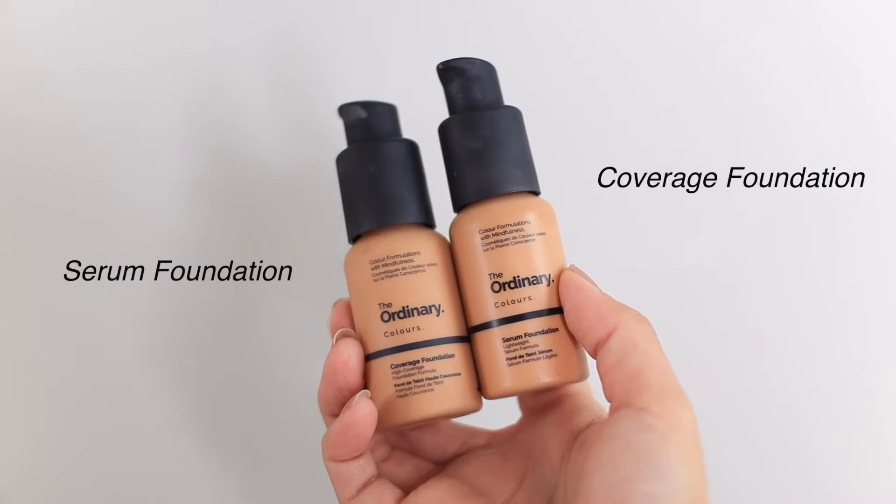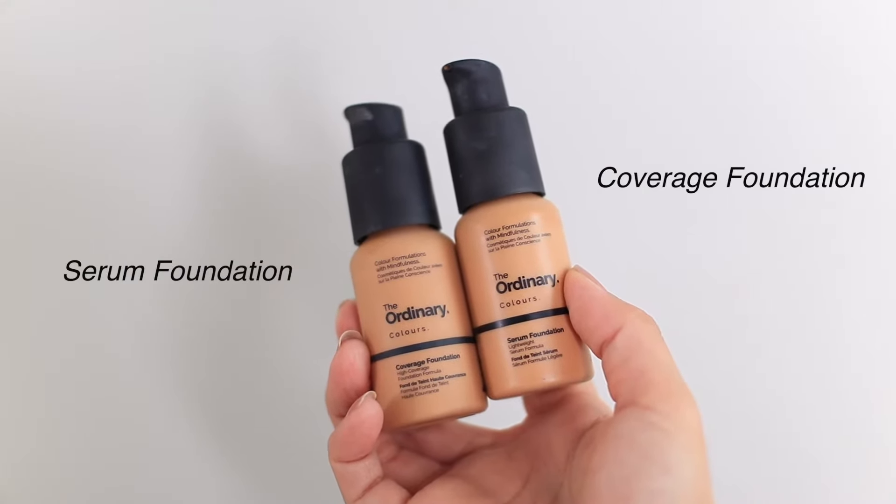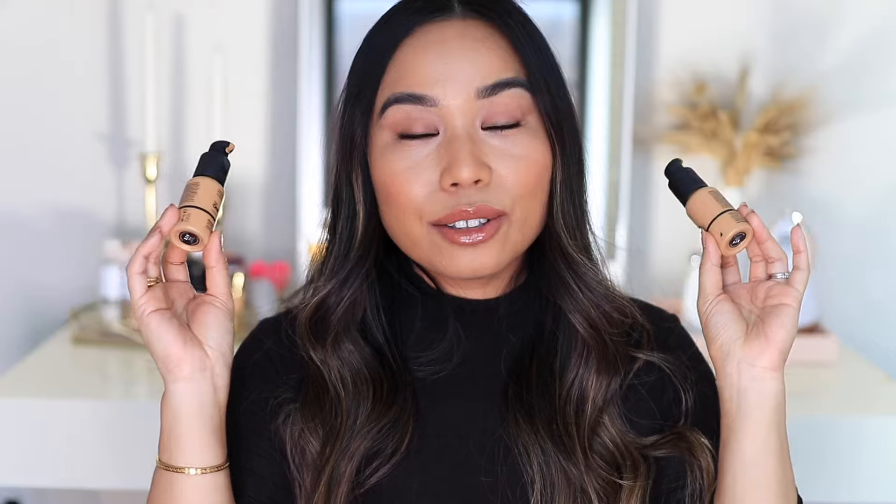In today's video, I'm going to be comparing the Ordinary Serum Foundation versus their Coverage Foundation. They're both quite different, so you might be wondering which foundation is best for you and your skin type. I'm also going to be doing a little demo and applying both foundations so you guys can see how they actually look on the skin. At the end of the video, I'll give my overall thoughts on both and whether they lived up to their claims. So if you're interested, keep on watching.